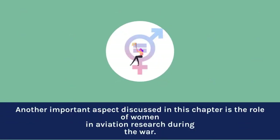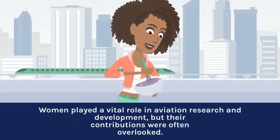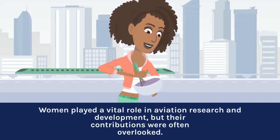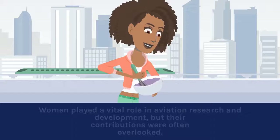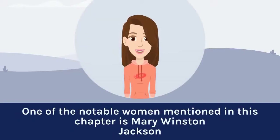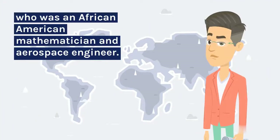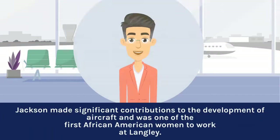Another important aspect discussed in this chapter is the role of women in aviation research during the war. Women played a vital role in aviation research and development, but their contributions were often overlooked. One of the notable women mentioned is Mary Winston Jackson, an African-American mathematician and aerospace engineer, who made significant contributions to the development of aircraft and was one of the first African-American women to work at Langley.